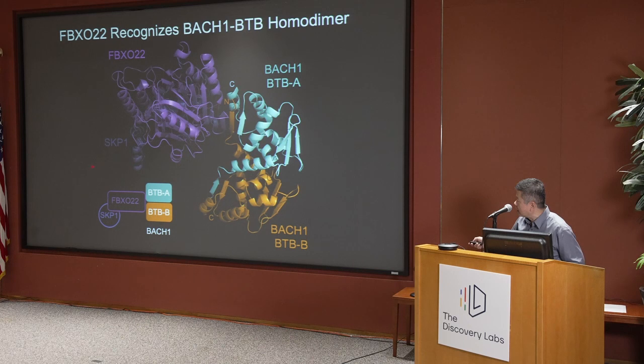We determined the structure of this complex and showed that Bach-1 contains an N-terminal BTB domain that forms a homodimer. The degron embedded in Bach-1 is represented by the interface between the homodimeric BTB domain. This alpha-helix beta-strand constitutes the surface recognized by FBXL-22. So now, you have to have an oligomer of substrate that presents the proper surface for the F-box protein to recognize.